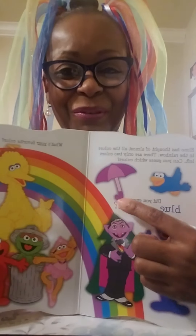So Elmo has thought of almost all the colors in the rainbow. There are only two colors left. Can you guess which colors are left? Did you say blue? That's right. Did you say purple? That's right too. There it is — a blue bird and a purple umbrella.